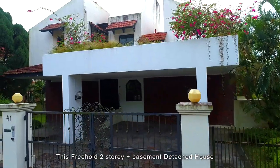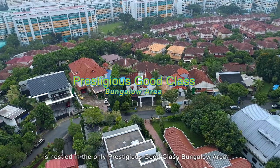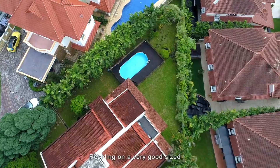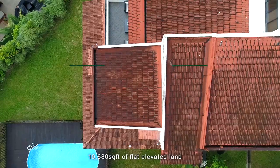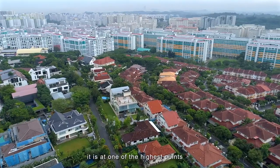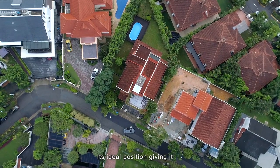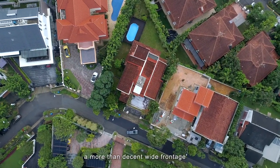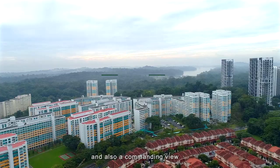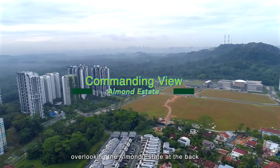This freehold two-story plus basement detached house is nestled in the only prestigious good class bungalow area in the west, Chestnut Avenue. Residing on a very good size 10,680 square feet of flat elevated land, it is at one of the highest points in the surrounding estate. Its ideal position gives it a wide frontage of over 25 meters all around and a commanding view overlooking the surrounding estate at the back.